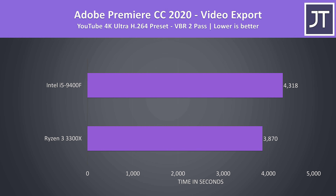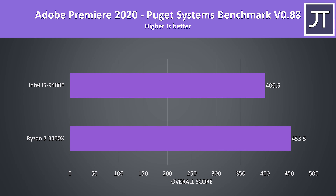Adobe Premiere was used to export one of my laptop review videos at 4K using VBR 2-pass so both were running for over an hour. The 3300X completed the task about 11.5% faster than the 9400F. Premiere was also tested using the Puget Systems benchmark tool, where the 3300X had a 13% higher score — this score includes more than just export times, also testing things like live playback.